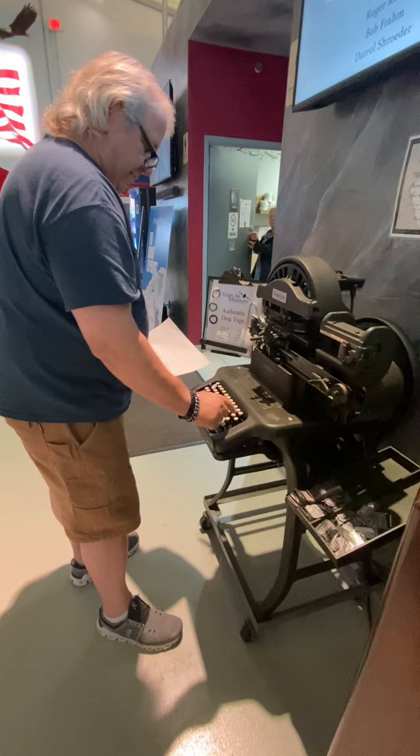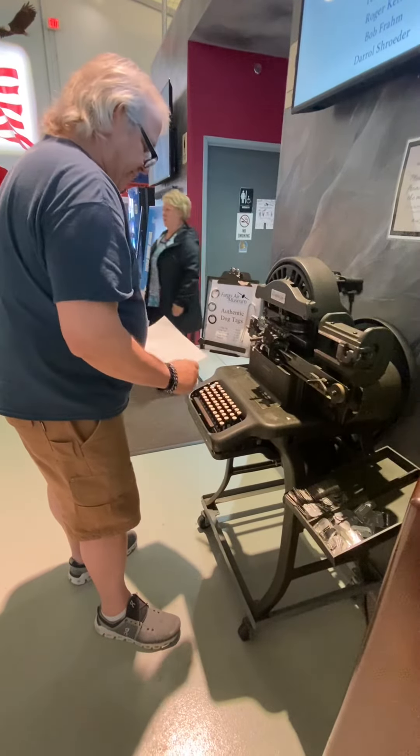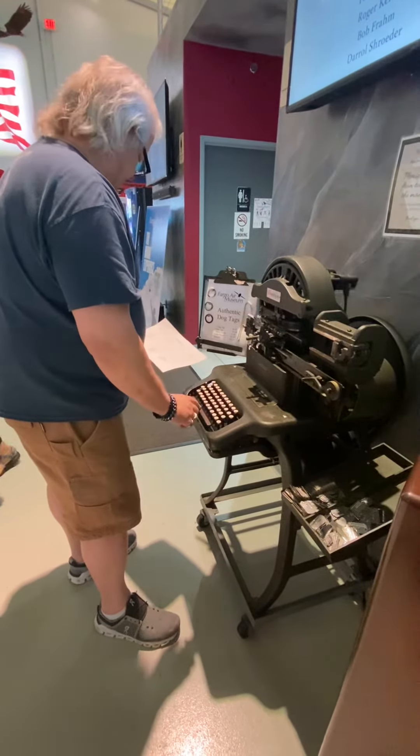It's a little bit like a typewriter, but higher stakes because metal is more sensitive.